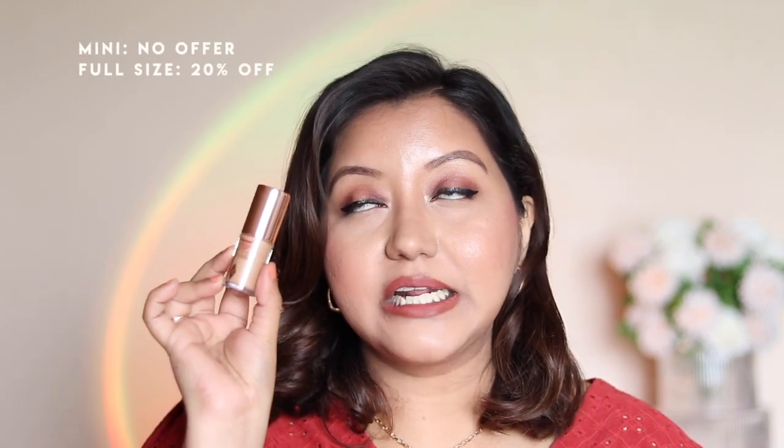The next category is illuminators. I highly recommend the ELF Halo Glow — I have shade number four, which recently launched. Unfortunately it's not on sale and mostly out of stock, but pick it up when it's available. The Charlotte Tilbury Hollywood Flawless Filter in shade 4.5 is also a great glowing product — none of these have glitter or shimmer, just a nice glow. The last in this category is the MAC Strobe Cream in Pink Light — more like a moisturizer but gives a great everyday glow.